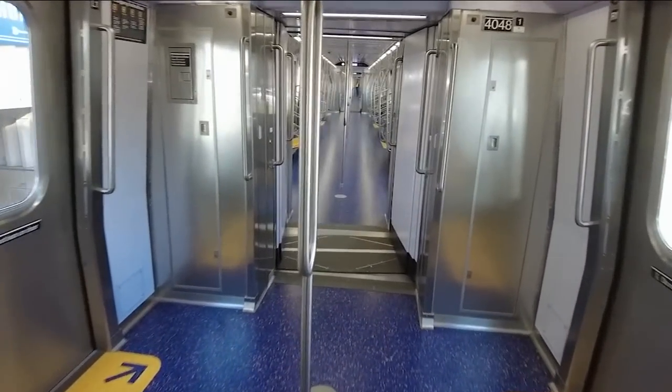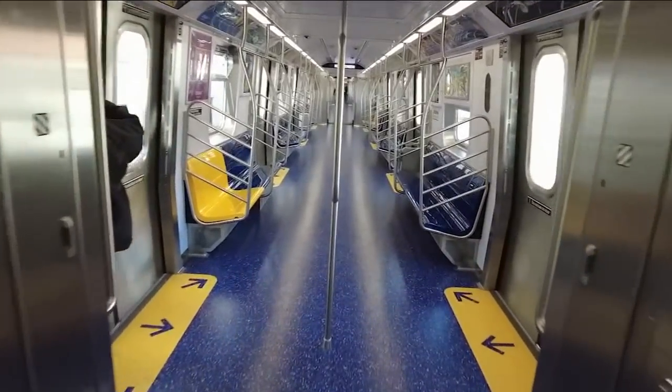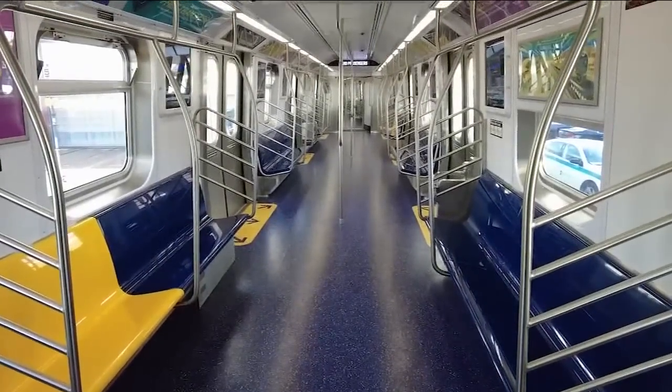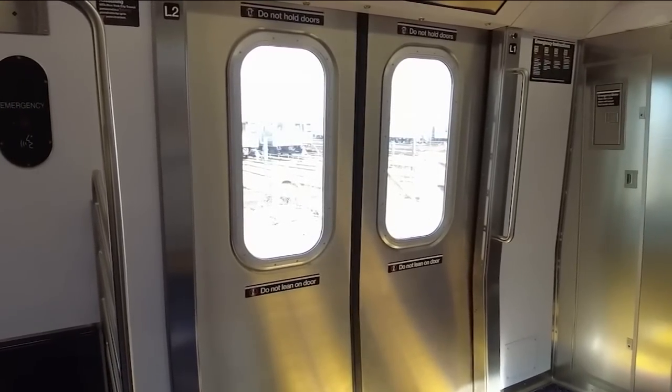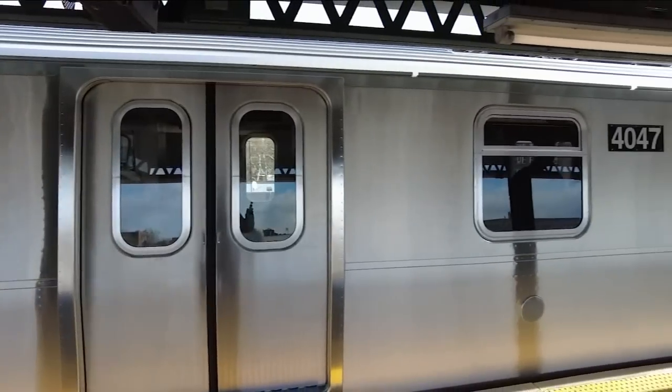The first thing you notice is that there are no interior doors, so riders can walk effortlessly between cars. It's bright and airy because there's 10% more interior space. Because the doors are wider, passengers can get in and out faster, which means less time at station stops.